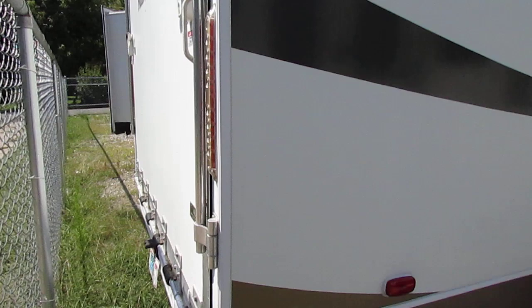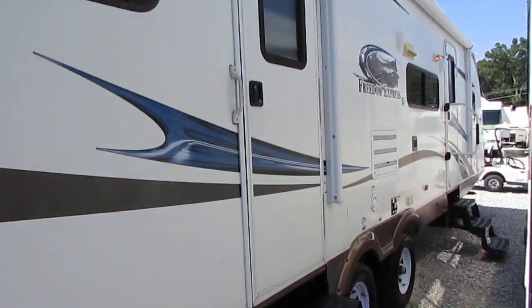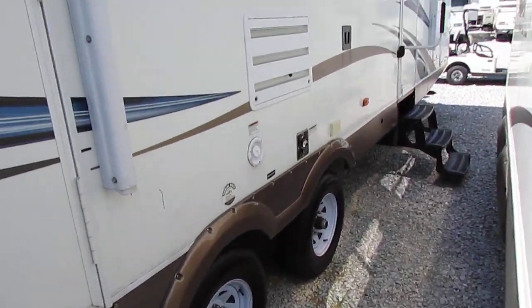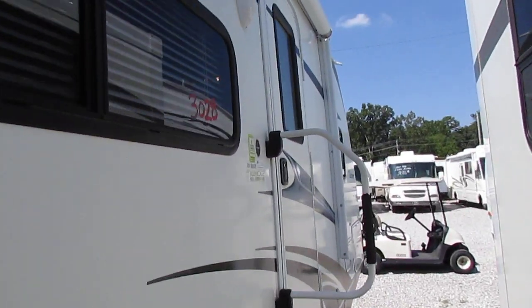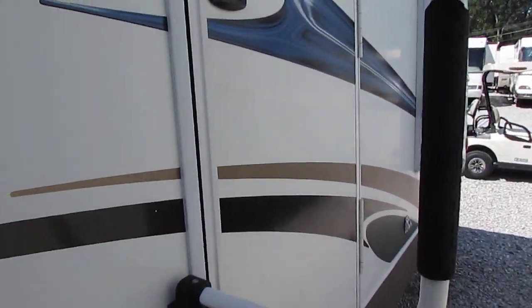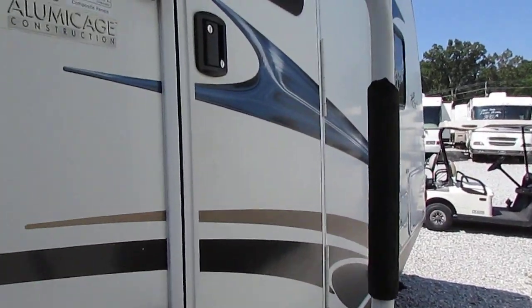It's got the rear ramp door, seven-foot-tall ceilings on the inside, radial tires that look great, outside speakers, and much more. This camper has a 3,100-pound cargo carrying capacity and a dovetail on the back for easy loading. Let's look inside.